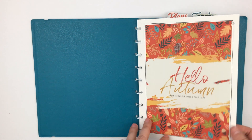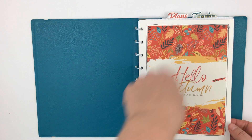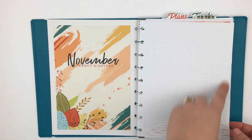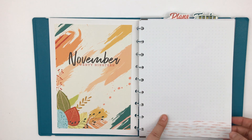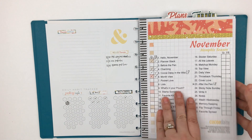Here's my front cover dashboard. This dashboard is from Coco Daisy — I literally just adhered it to white cardstock and made a little outline with it. Then there's another Coco Daisy dashboard, and this page is for brain dumping and just general getting-it-out.